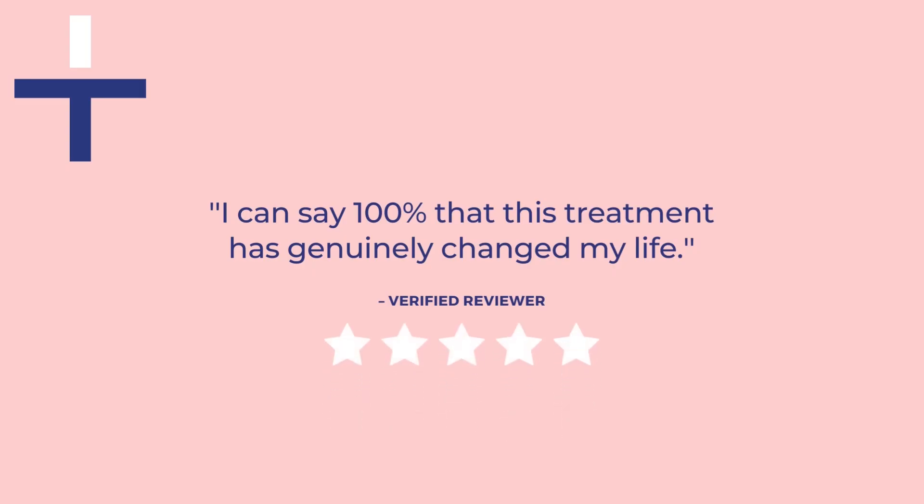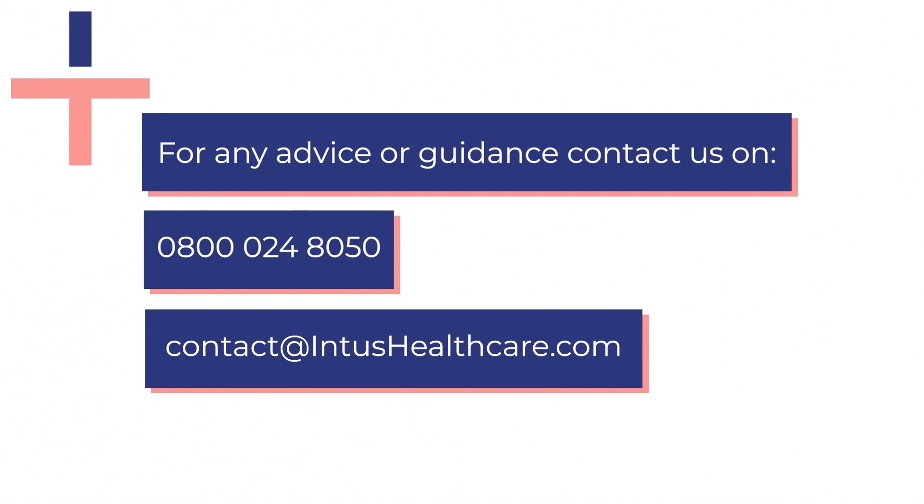You can find our customer reviews on Trustpilot and Google. For any advice or guidance, call us on 0800 024 8050 or email us at contact@intushealthcare.com.